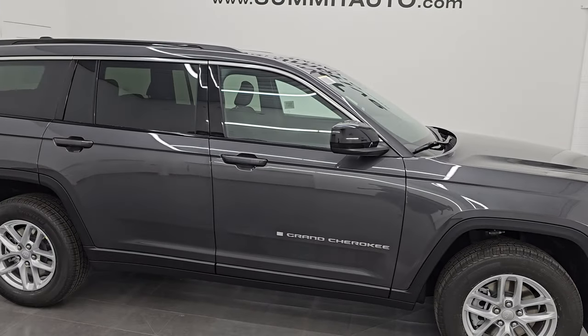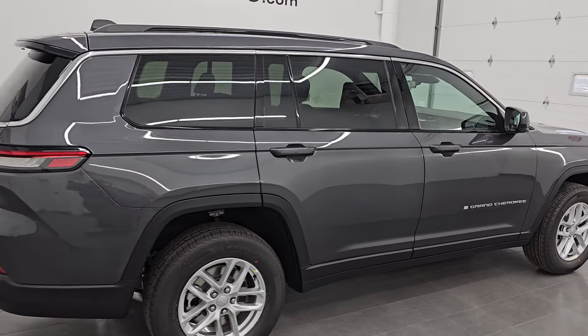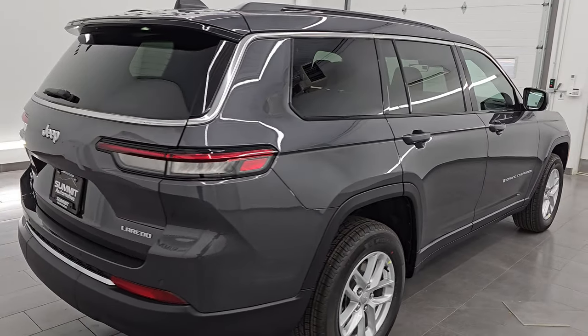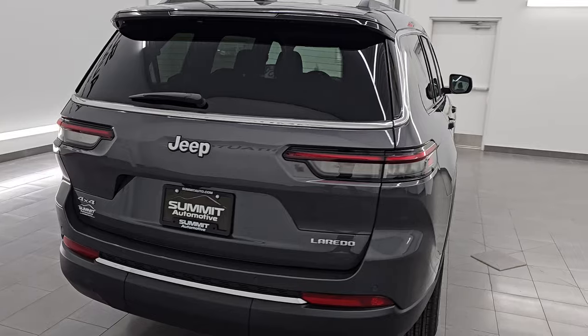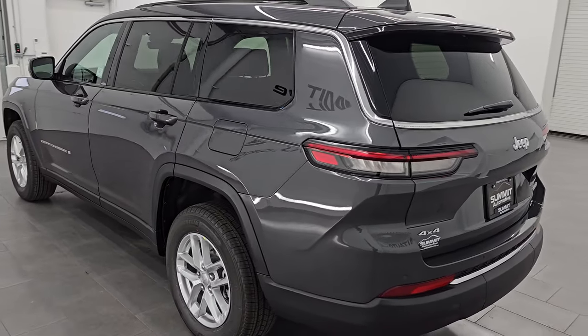Hey, this is Brett. Hope everybody's having a great day out there today. I am super excited to go over this brand new 2025 Jeep Grand Cherokee L with the Laredo X package, which is 23D.